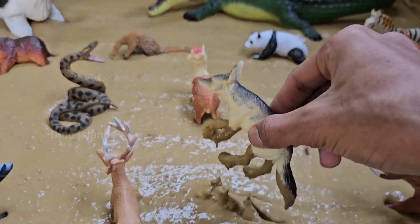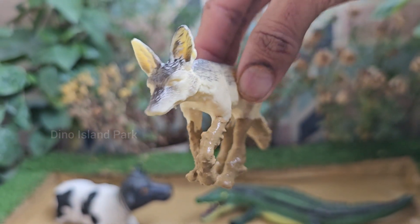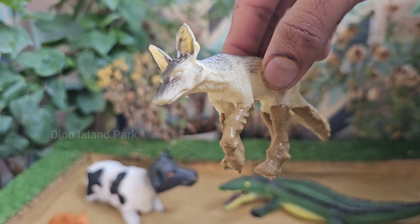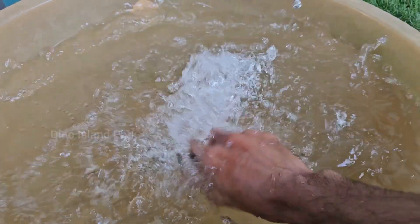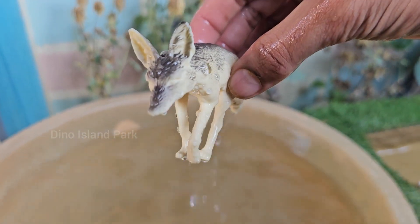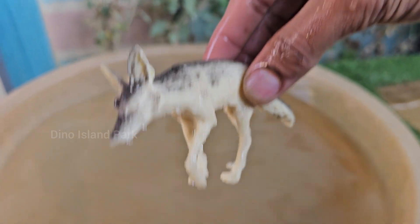Clever creatures of the wild — meet the fox. Foxes are highly adaptable animals found on every continent except Antarctica. They thrive in various habitats including forests, deserts, mountains, grasslands, and even urban areas.